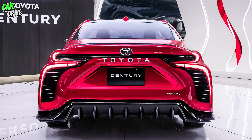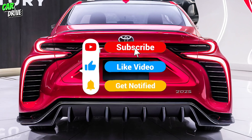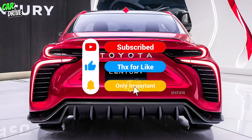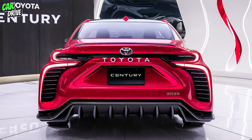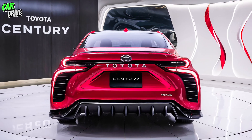That wraps up our review of the 2025 Toyota Century. If you enjoyed this video, make sure to give it a thumbs up and subscribe to our channel for more car reviews. Let us know in the comments what you think of the new Century and if you'd consider it for your next luxury vehicle. Thanks for watching, and we'll see you in the next video.